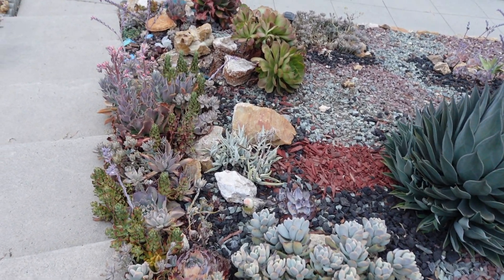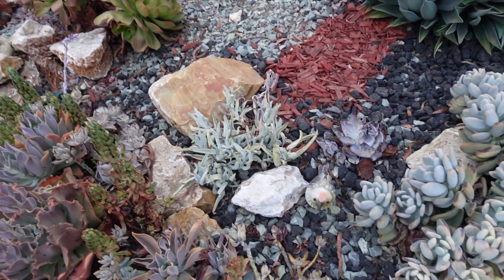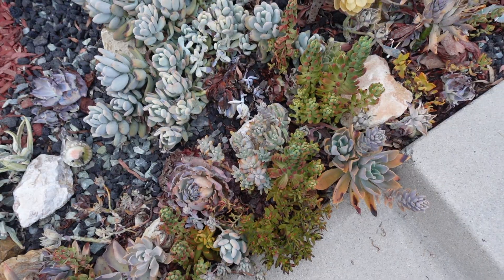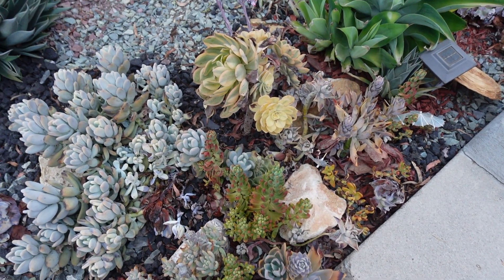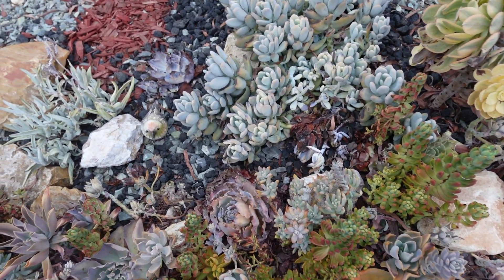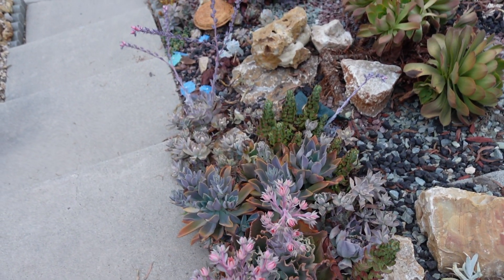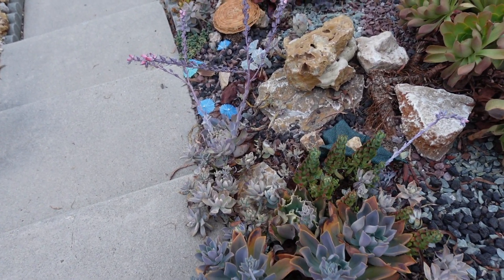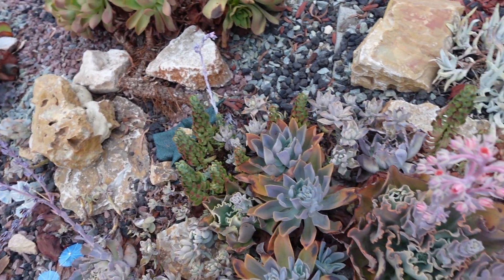I cannot wait to redo all these things. But I'm still waiting because I don't know what's gonna happen. So this is what's happening around here. I'm ready to work, I'm ready to redo everything and make my garden look good again.